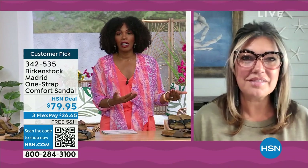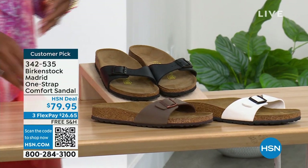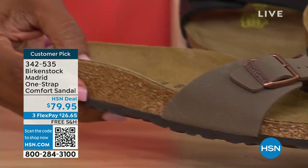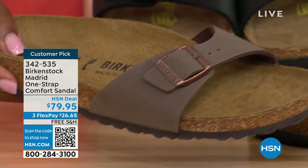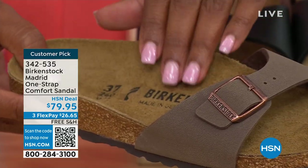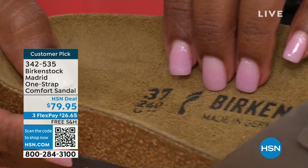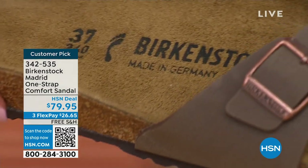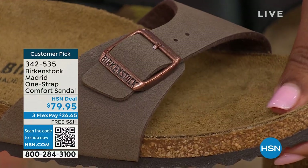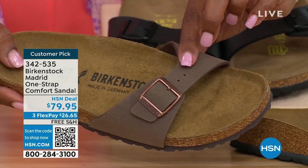Birkenstock obviously has its iconic look, but the reason why it's been around for all these years and continues to be a favorite is because of the comfort. When you wear your Birkenstocks, they become your shoe. You don't have to fit into the shoe — the shoe becomes yours, and it contours to your foot and what your foot needs. When you have something that you feel like was made for you, that's all you want to wear. If you're loving the mocha, please don't wait.